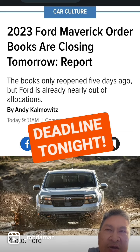This is for the hybrid model. The EcoBoost, I believe, is going to go for another day. There's thousands and thousands of demand for the Maverick.